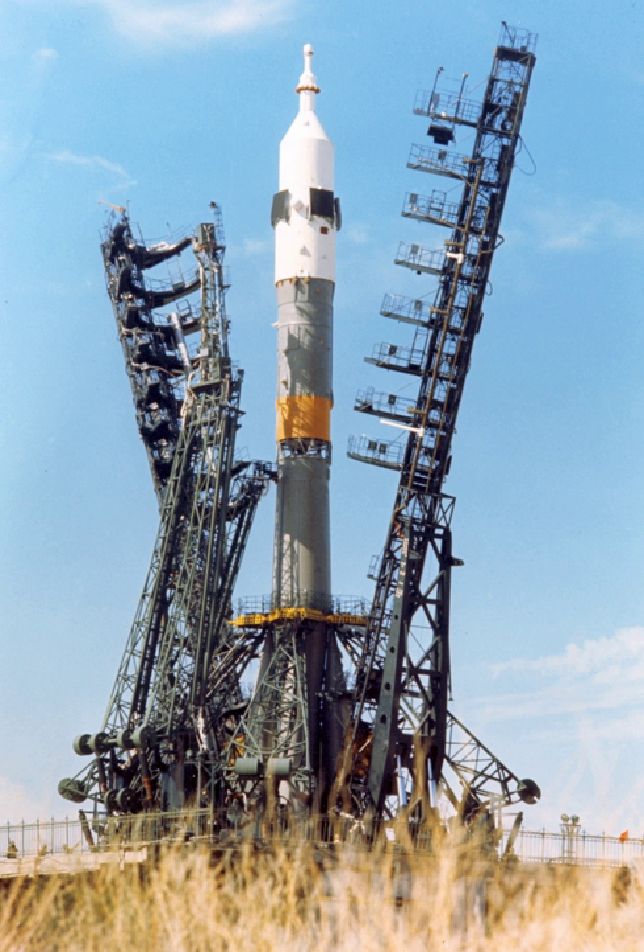Soyuz-U was in use continuously for almost 44 years. Production of R-7-derived launch vehicles peaked in the late 1970s and early 1980s at 55–60 a year. Soyuz-U held the world record of highest launch rate in a year in 1979 with 47 flights.